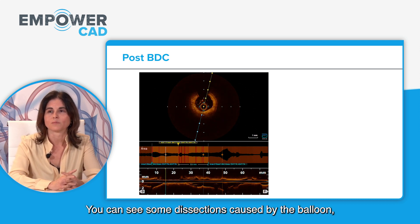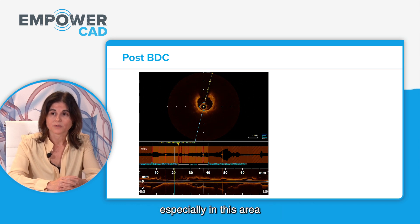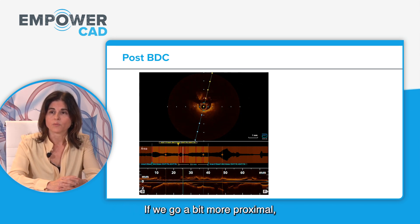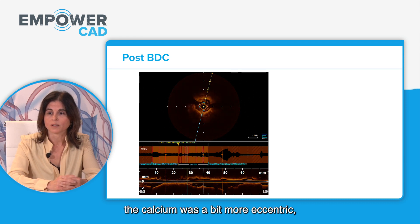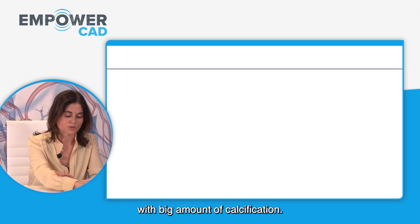You can see some dissections caused by the balloon, but clearly there was a lot of calcium — especially in the area where the calcium was thick. Moving more proximally, the calcium was a bit more eccentric, but clearly a diffuse area of disease with a large amount of calcification.